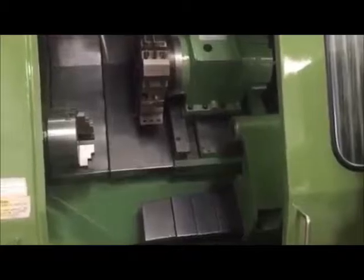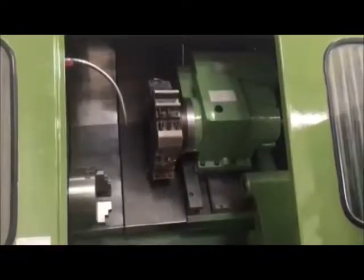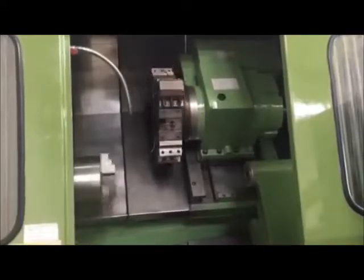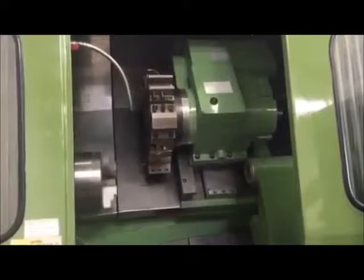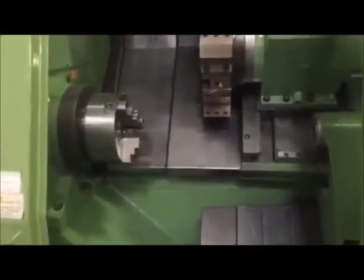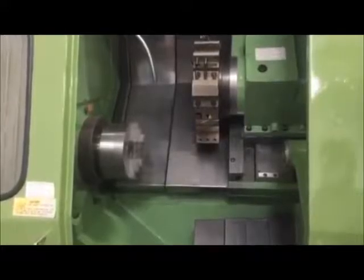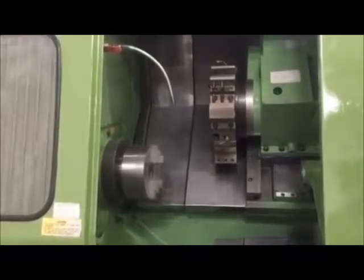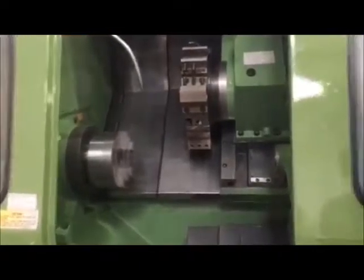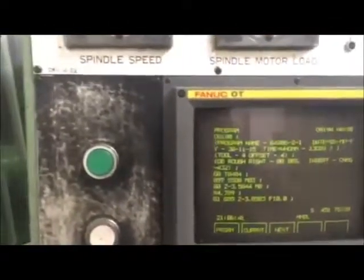The ball screws sound healthy, the turret sounds healthy, all the movements on the machine are fairly well — that's at 100% rapid. 3500 RPM spindle. The spindle sounds very healthy, the bearings sound really good. This machine is pretty much ready to go.